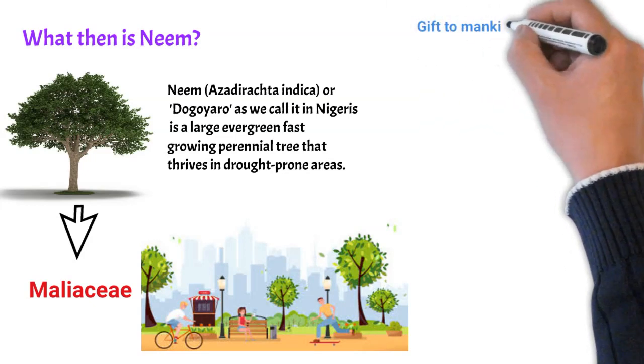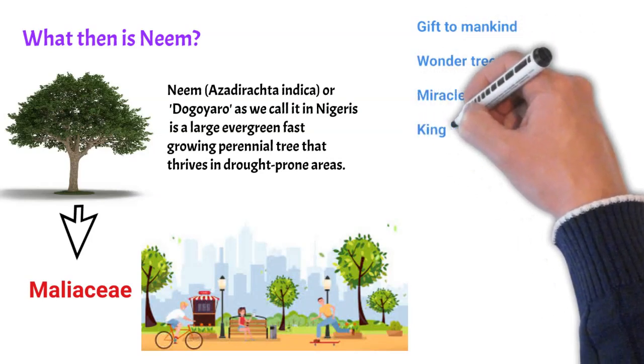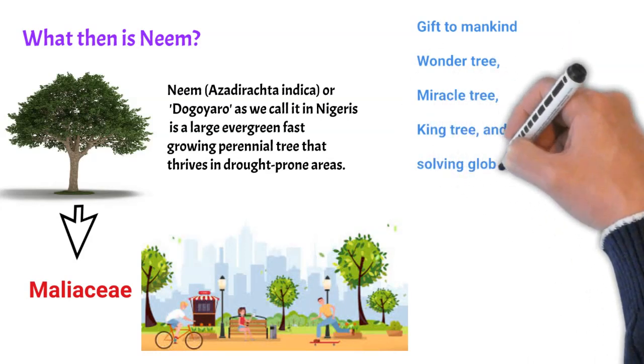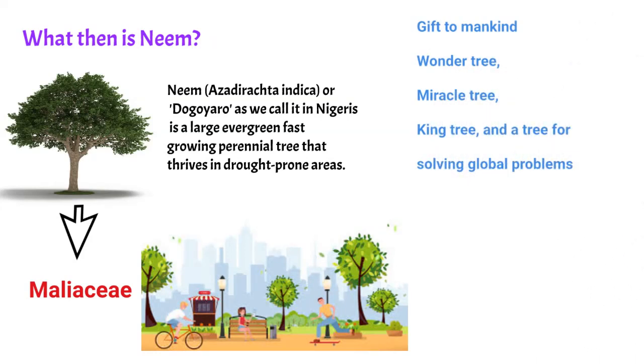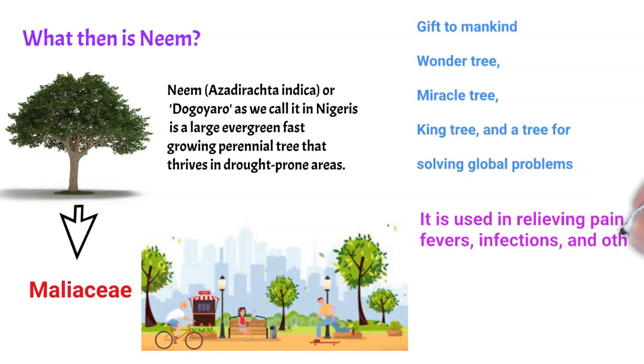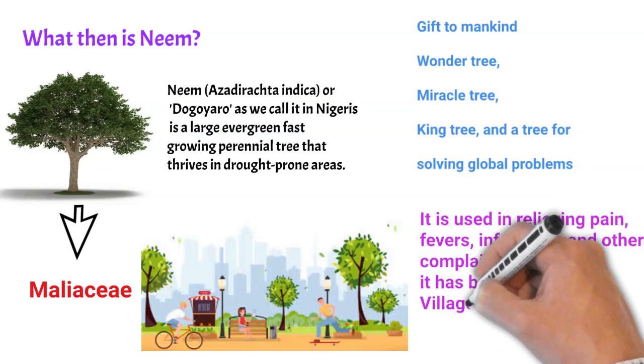The neem tree is also known as a natural gift to mankind, the wonder tree, the miracle tree, the king tree, and the tree for solving global problems. As a problem solver, neem leaves are useful in relieving pains, fever, infections, and other complaints. That is why it is being called the village pharmacy.